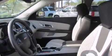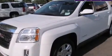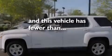An auto-dimming rear-view mirror, an engine immobilizer theft deterrent system, four-wheel disc brakes with ABS, a keyless entry system — and this vehicle has less than 12,000 miles.